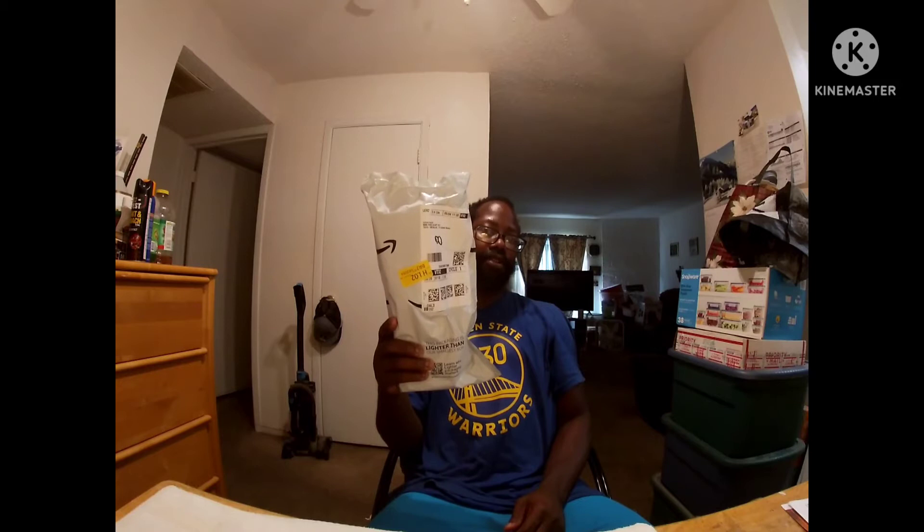As y'all can tell, this right here is the unboxing I'm about to do for y'all today. So definitely get your popcorn and your drink ready because it's about to go down. After putting this part on my car, that video will be coming — stay tuned to my channel and you will be seeing me put this part on.